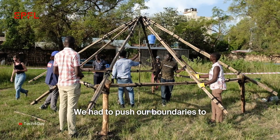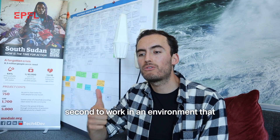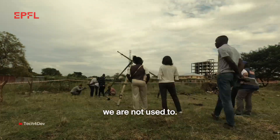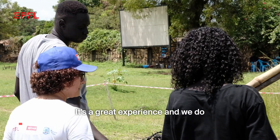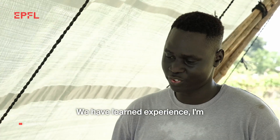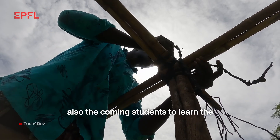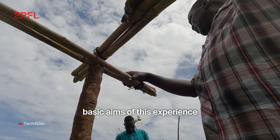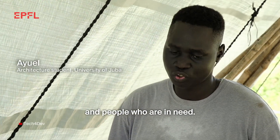We had to push our boundaries — first to think outside of the box, and second, to work in an environment we are not used to. It's a great experience; we have learned technique and gained experience. I'm wishing other students also to come and join, to learn the basic aims of this experience, to help humanitarian causes and people who are in need.